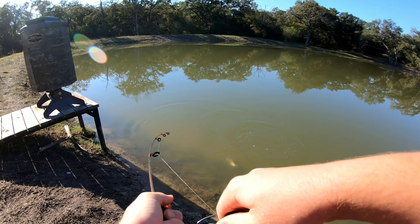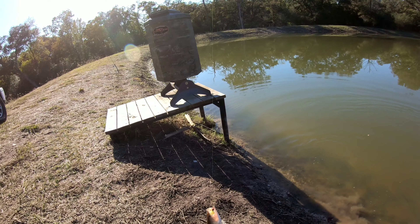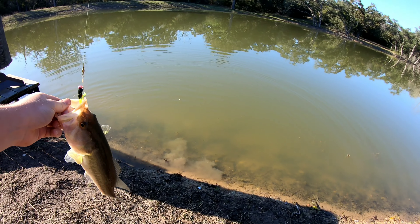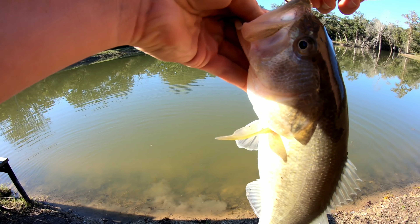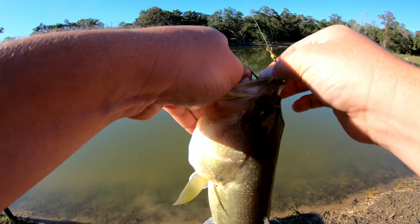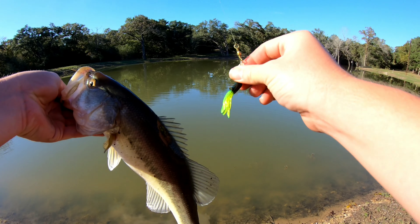I just got one right there. Bass. Nice little bass with a crappie jig. Just reeling it in. He took it.